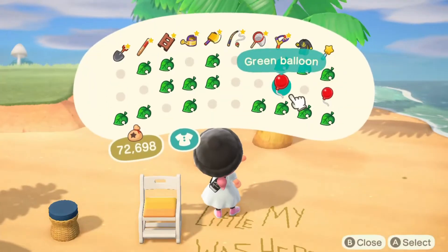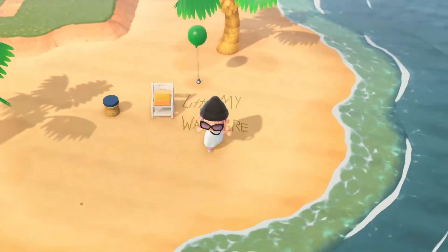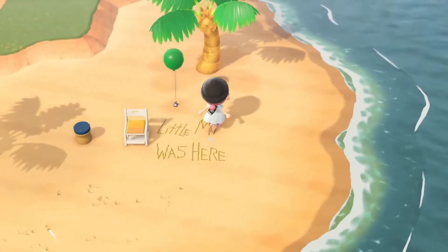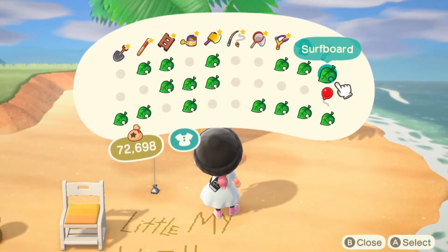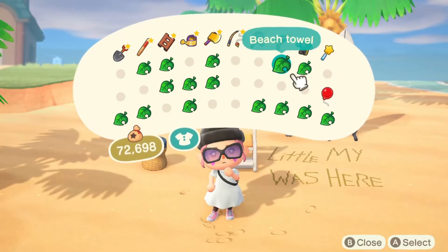I might put another balloon here just for fun. I want to make this place look a little bit busy because I feel like Moomin Valley is a busy place, even though it's notoriously not busy — you know what I mean.